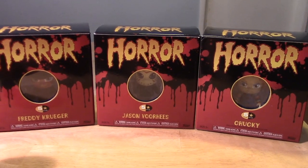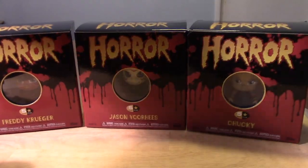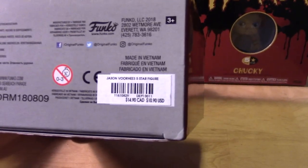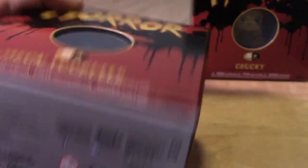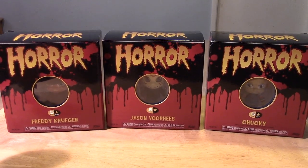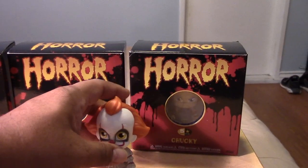It also helped that I picked these up at Hot Topic and they had their Hot Cash Rewards going on. Normally these retail for — they go for $10.90 at Hot Topic. But because of their Hot Cash sales, I was able to get these at basically half price, so around $5 each. It made it more worth my while to pick up and collect the whole set.